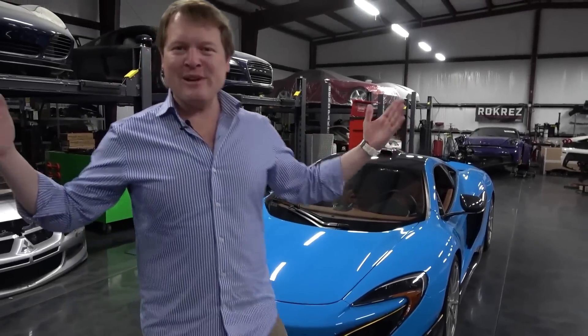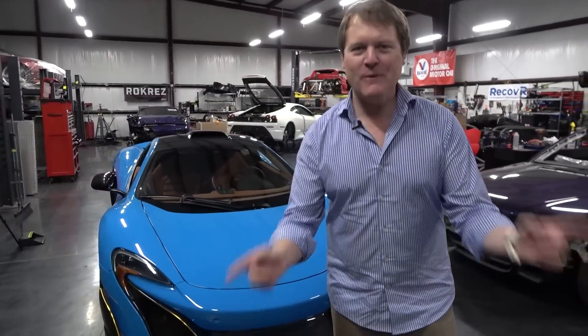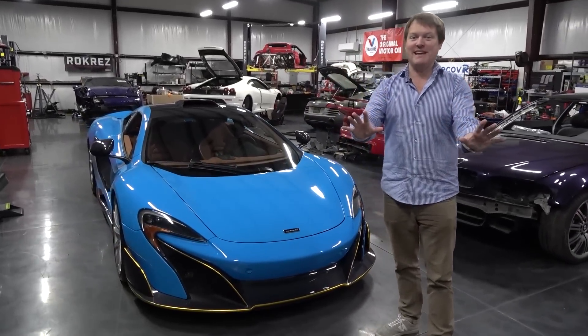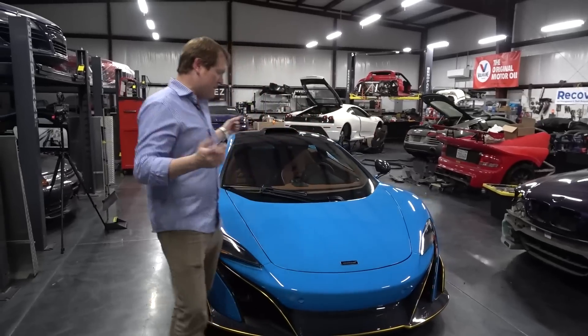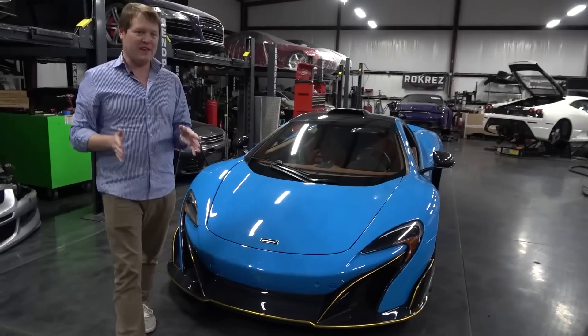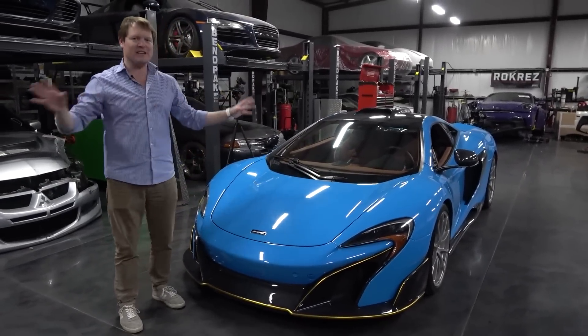Hi guys, I'm Shmi. Hello and welcome back to the channel. We're today here in Florida with my friend Freddy Tavarish, who has bought the most insane car that he could possibly have picked up. We're in Freddy's workshop and we're about to hop on board his McLaren 675LT, a car that I first saw when it arrived here as a crashed wreck with front end damage, rear end damage, a totally different color.